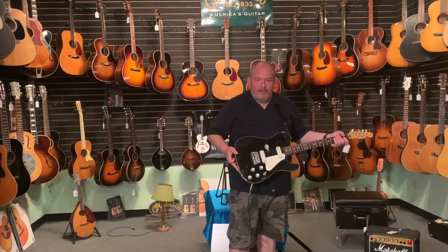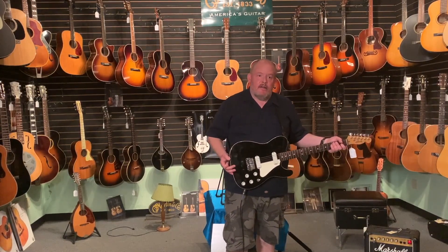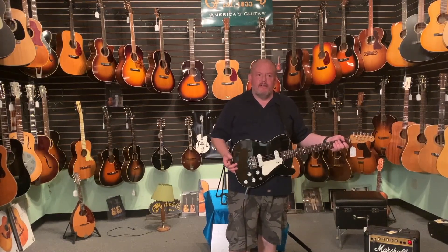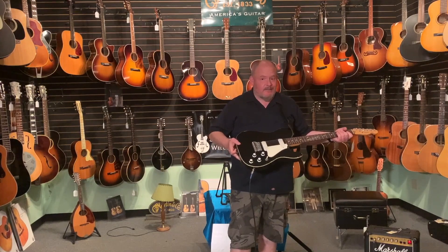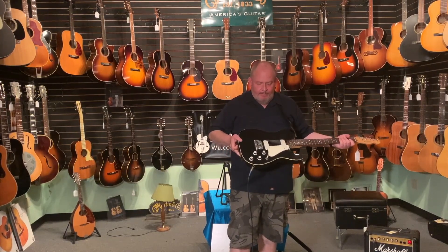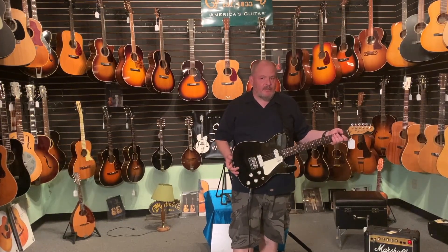This was designed and made a couple years before the Bill Schultz-led buyout back from CBS. CBS had some weird irons in the fire with Fender in this period. Some of the designs were better than others, but the Elite Telecaster is definitely one of the cool ones. A very well-made guitar with some unusual features. It's by no means a traditional Telecaster.